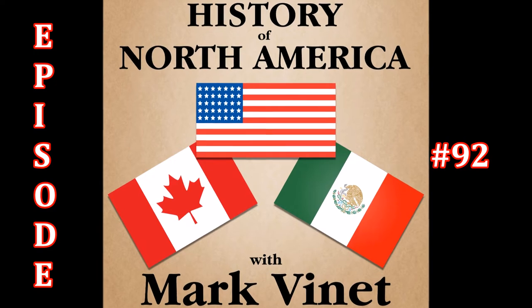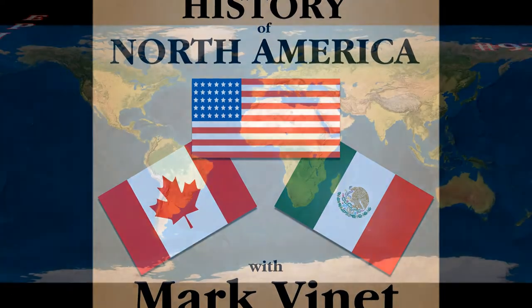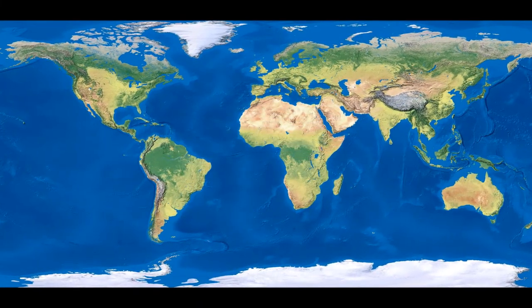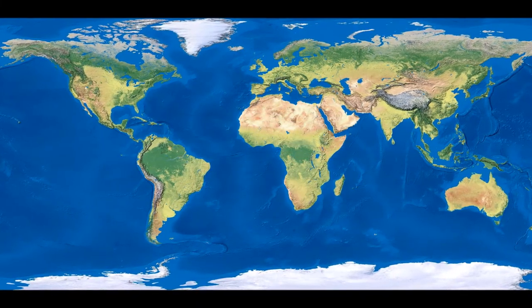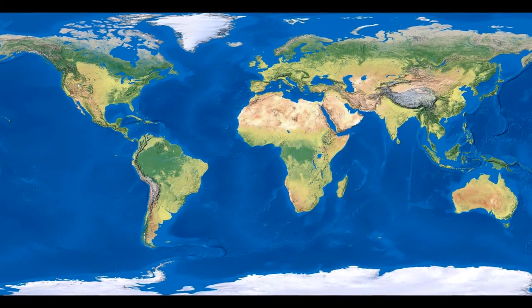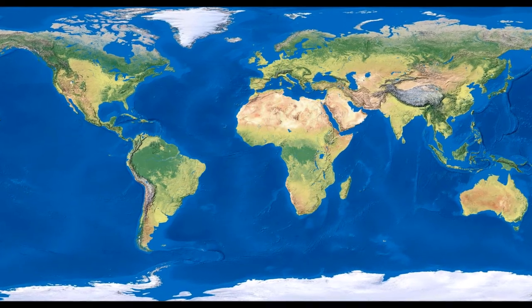Welcome to the History of North America. I'm Mark Vinet. In this episode, we set sail on a grand nautical adventure that sparked extensive exploration of lands previously unknown to Europeans. Join me as we examine the Great Age of Discovery and the important role of celestial navigation.